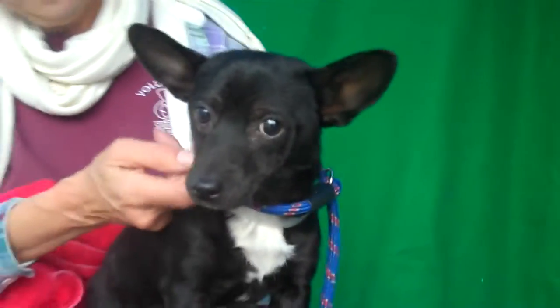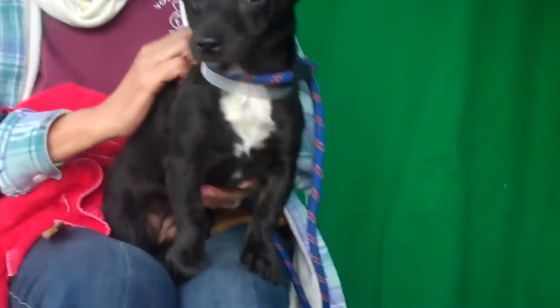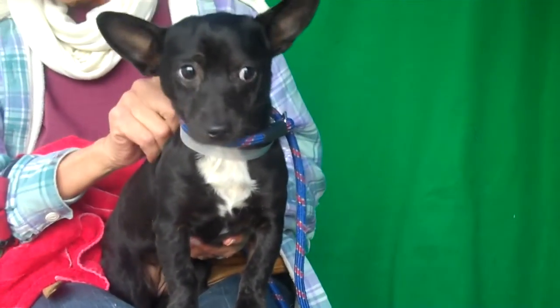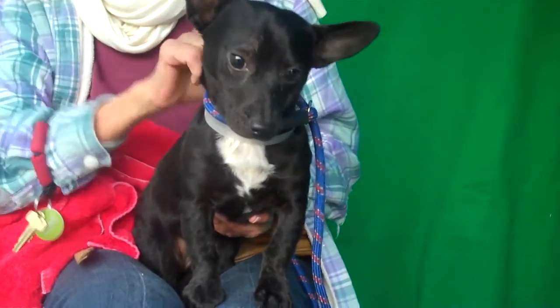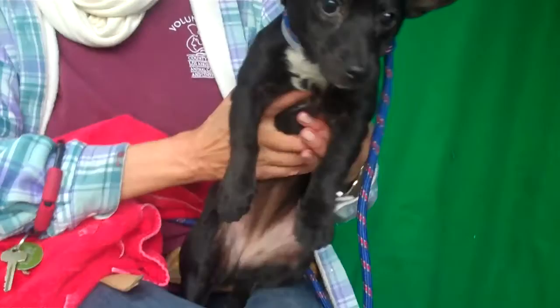This cutie pie is Stitch and her ID number is 85021145. Look at the way she just stands around in the lap — it's so adorable. She is, we think, a Patterdale Terrier, maybe a Chihuahua mix also.